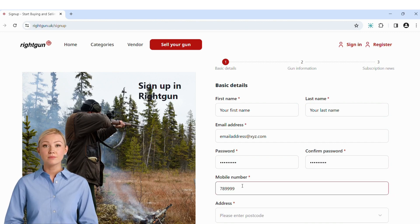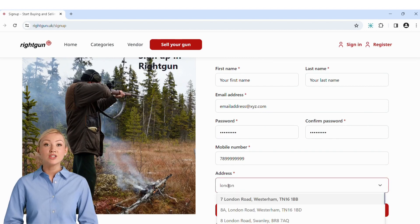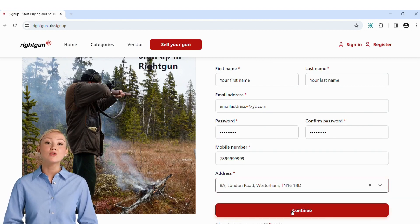Enter your mobile number and finally your address. You can start by either typing your postcode or the street, then press the continue button to move on to the next stage.